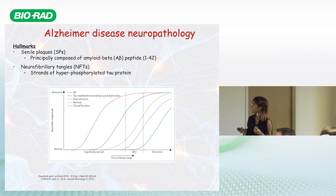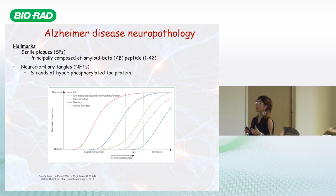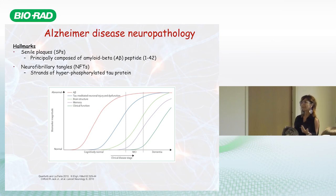Pathological markers increase early in the disease. Amyloid beta production and deposition is one of the earliest events, followed by hyperphosphorylation of tau and formation of neurofibrillary tangles. This affects brain structure — causing shrinkage and volume loss — which results in memory loss and eventually all clinical signs of dementia, including complete loss of ability to perform daily living activities.